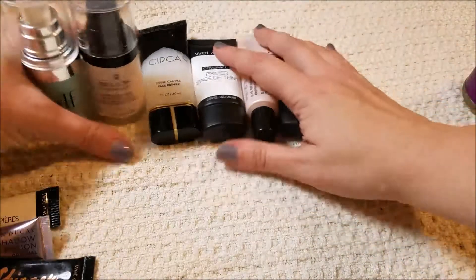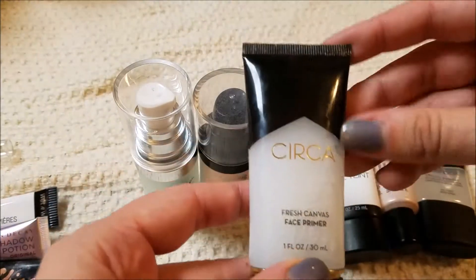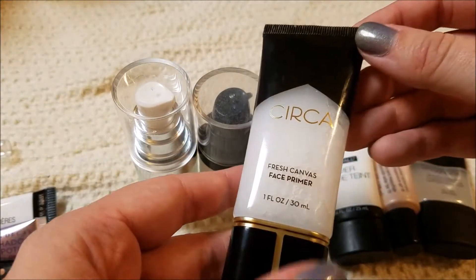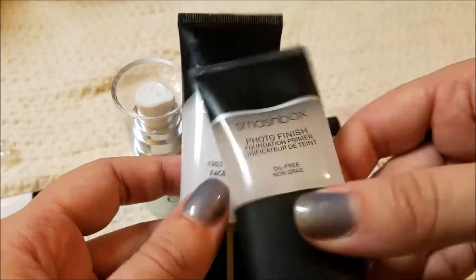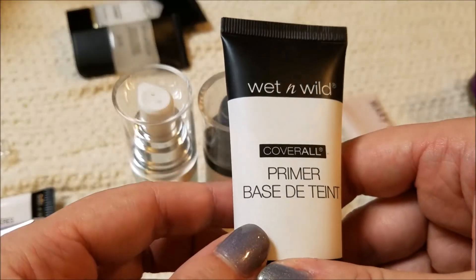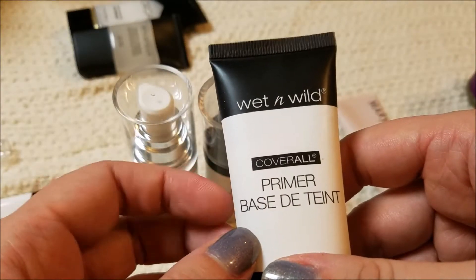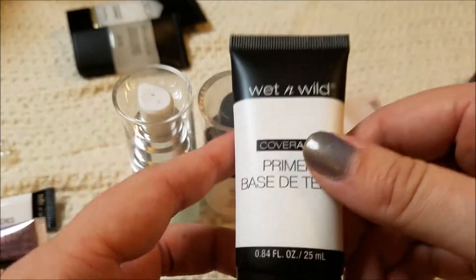Moving on to the face primers — this I know I'm going to keep. It's the Circa Fresh Canvas Face Primer; I love it. It's a dupe for the Smashbox Photo Finish Primer, which I am also going to keep. The Wet n' Wild Primer Base Tint feels sort of like Elmer's glue, and I don't really love it, so I think I'm going to pass this on to someone who will use it.